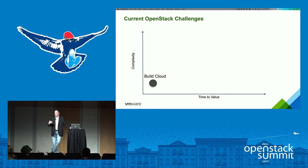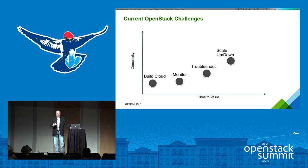The first challenge is actually building a cloud — getting the framework deployed, tied into an underlying infrastructure so developers can start consuming it through the OpenStack APIs. The second is monitoring and visibility into workloads that can become very dynamic when programmatically created through the API. Scaling up and down — being able to programmatically scale up resources as needed and return them to the cloud when no longer needed.